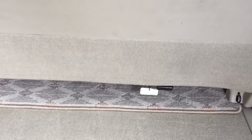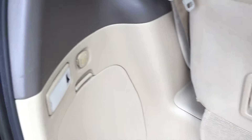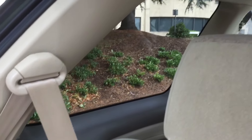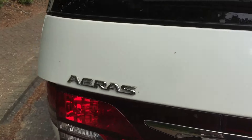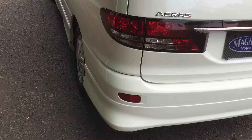Large boot, easily controlled by this little lever here — just lock it in place. Rear charging point, quite handy for the kids with phones and things. Rear camera. Really clean car.